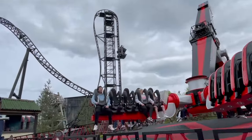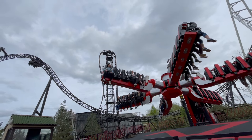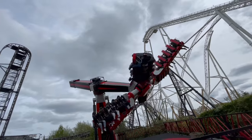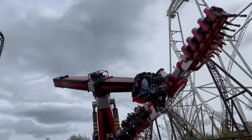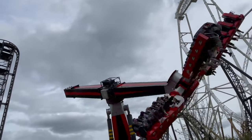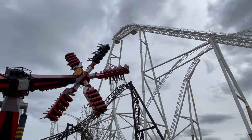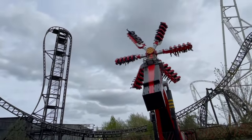There we go then — we have got Lewis finally going on the Samurai. He's on Row 6. We're trying to get views of Hyperia as well. I've lost him already — oh no, there he is. I must say, you get a really good view of the height of Hyperia from here. It's crazy — in just a couple of weeks it's going to be open. I bet Lewis is enjoying the view more than me.